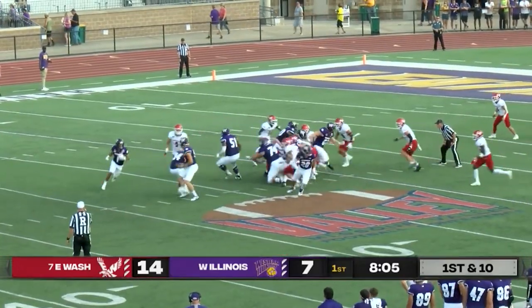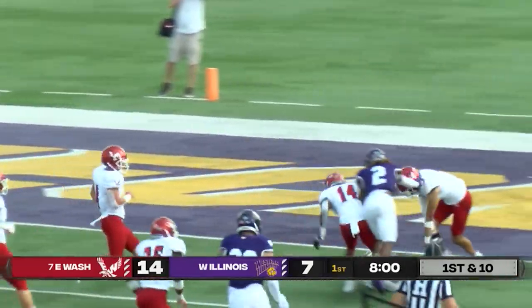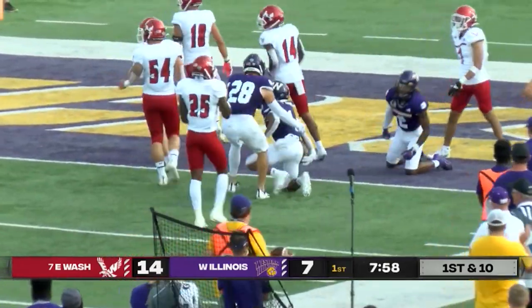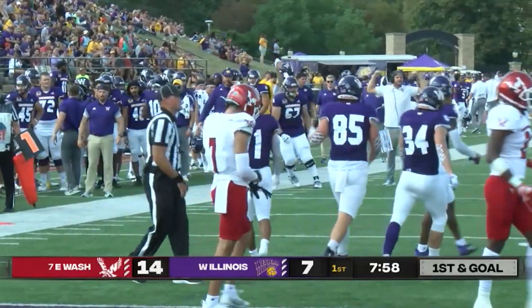Number 34, he is 5'11" but at 205 pounds. As we get an end around by Tony Tate, making a couple of cuts, he's going to be hit into a teammate and an eagle, and that, my friends, will be a first and goal.